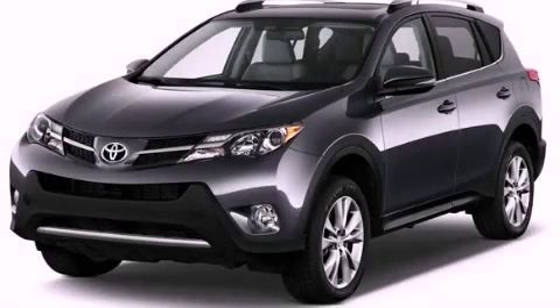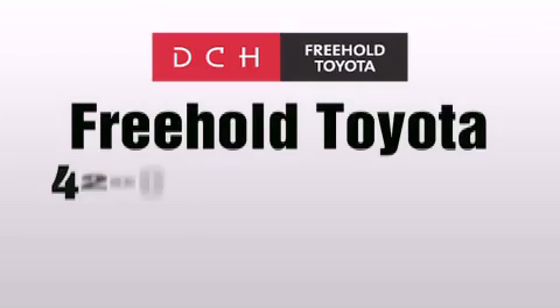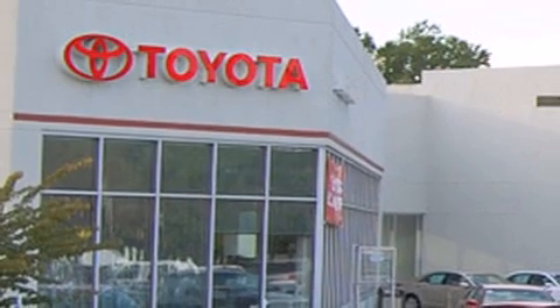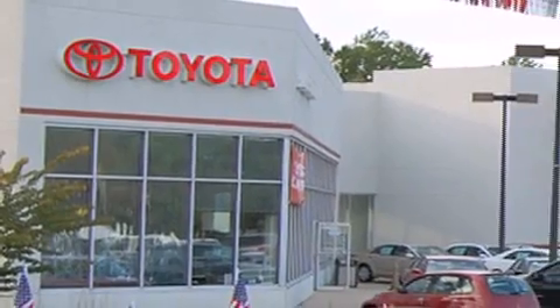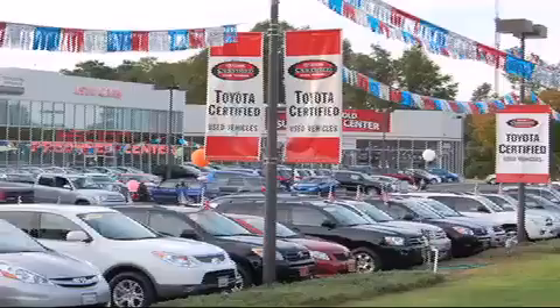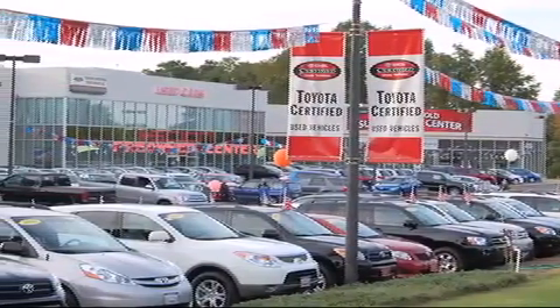Stop by today and test-drive this automobile for yourself. DCH Freehold Toyota is located at 4268 Route 9 South in Freehold. We are proud to be one of the premier dealerships in the area for new and certified Toyota cars, trucks, and SUVs. From the moment you walk into our showroom, you will know our commitment to customer service is second to none.